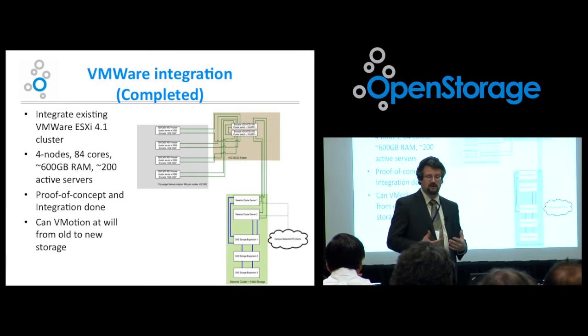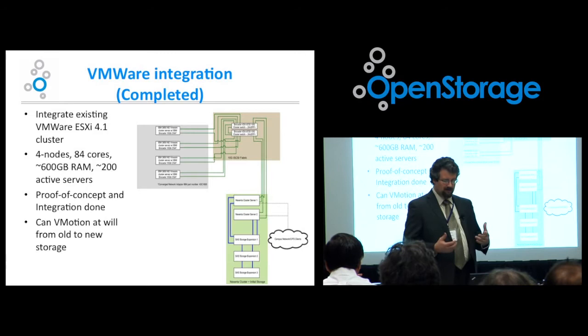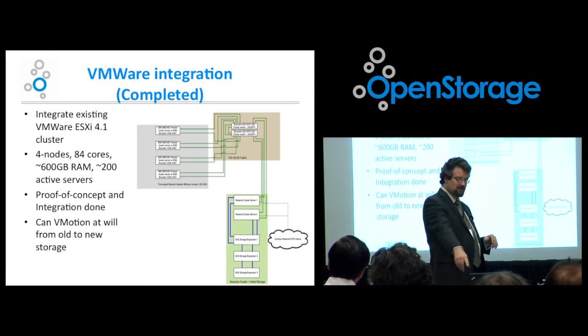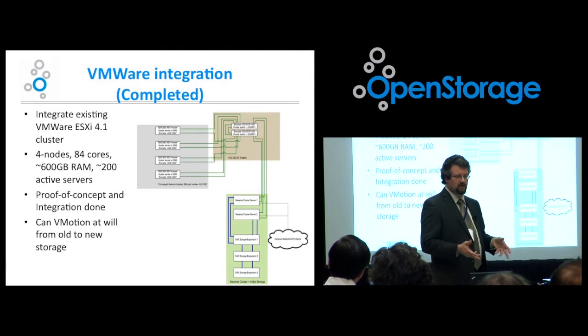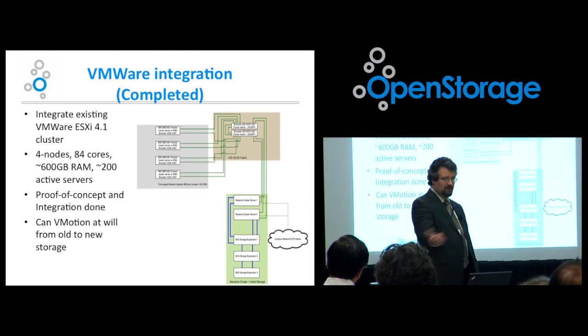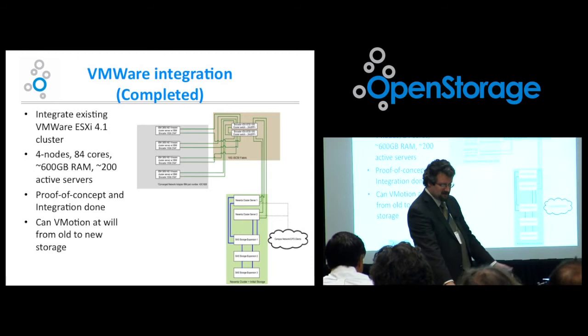VMware integration we actually completed well ahead of our expected schedule — it was remarkably easy. We have an ESXi 4.1 cluster with about 84 cores and 600 GB of RAM, running about 200 active servers. The IBM DS3300 backing it is a decent head node but not high-speed storage, so it gets worked up and we don't put disk IO-intensive applications on it. However, we've done proof-of-concept integration: it's integrated with VMware, we can vMotion back and forth between test and production boxes with no interruption of service. It's absolutely fantastic. Just as soon as everyone is comfortable, we'll move everything onto the new storage.